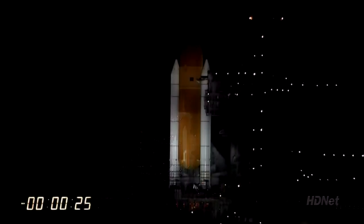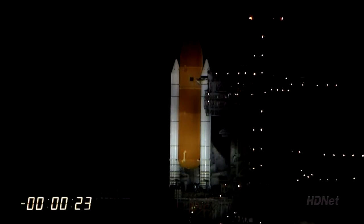T-minus 38 seconds and counting. Coming up on a go for auto sequence start at T-minus 31 seconds. CLS is go for auto sequence start — and we have a go for auto sequence start. Discovery's onboard computers have primary control of all the vehicle's critical functions.